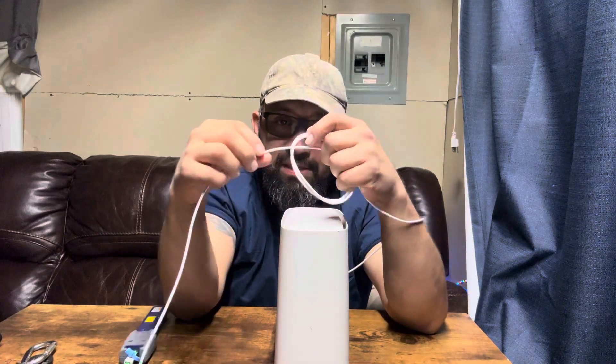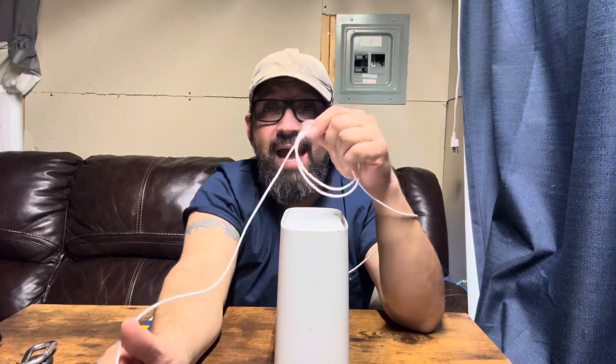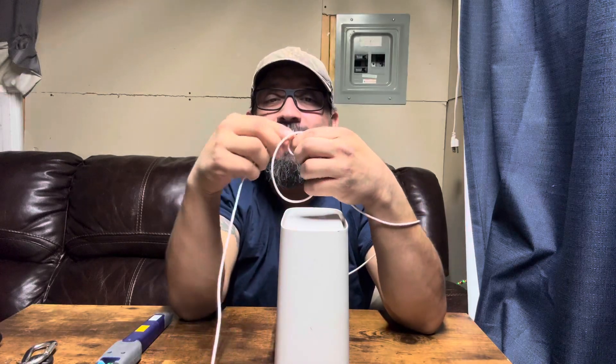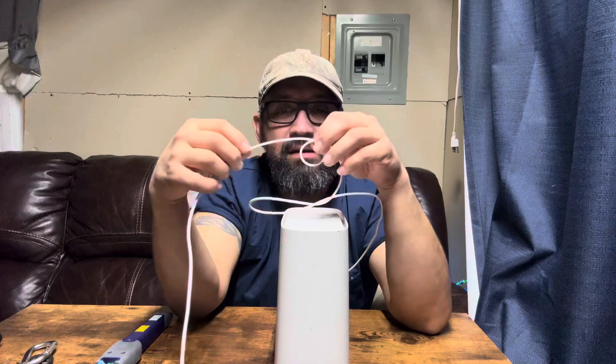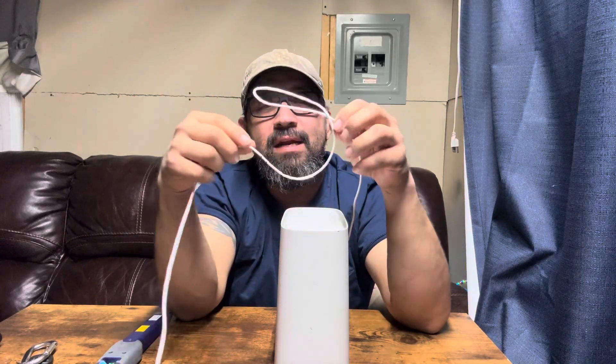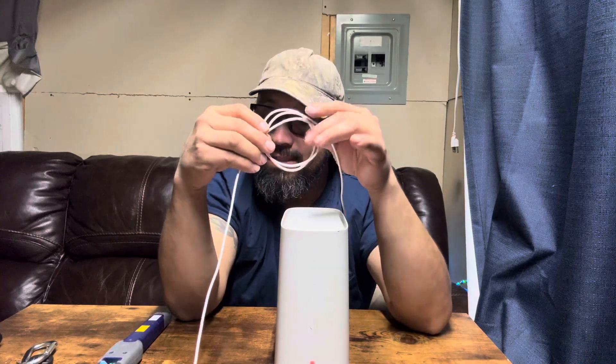If the AT&T technician left it nice and coiled for you, and for some reason a cat or dog was playing and pulled it really tight — go back out there, stretch it out, make sure it's nice and neat, get another coil on it, make it nice and pretty, and then you should be back in business.